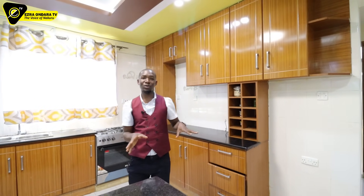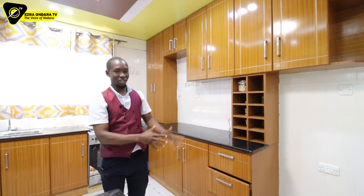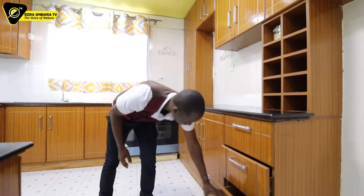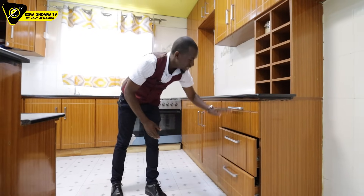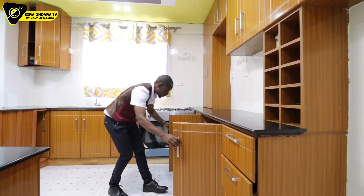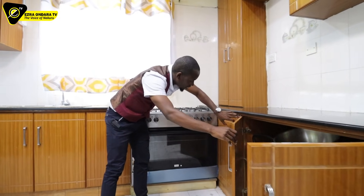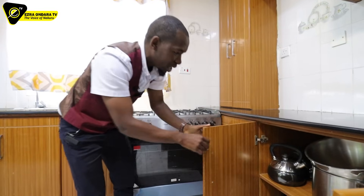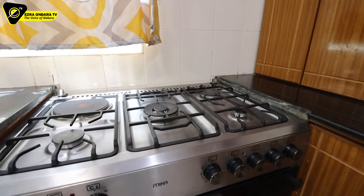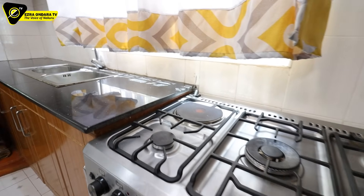There is just a lot of storage in this whole kitchen. Everywhere I pull there is something. Everywhere I open there is something — more and more and more. The amount of storage you have in this kitchen is incredible. For those who love cooking, for those who enjoy cooking, this is that space. This is a home for contemporary living.